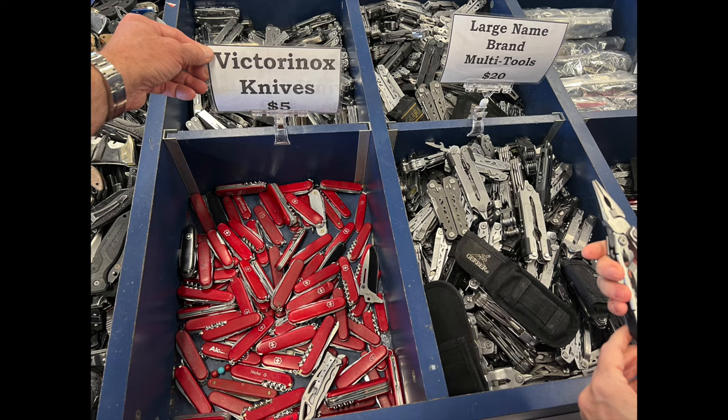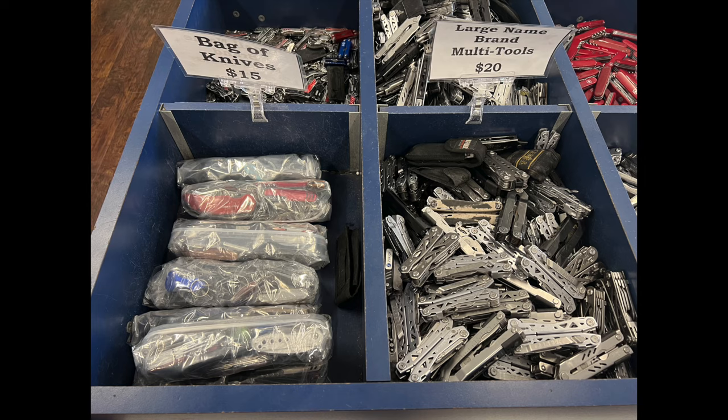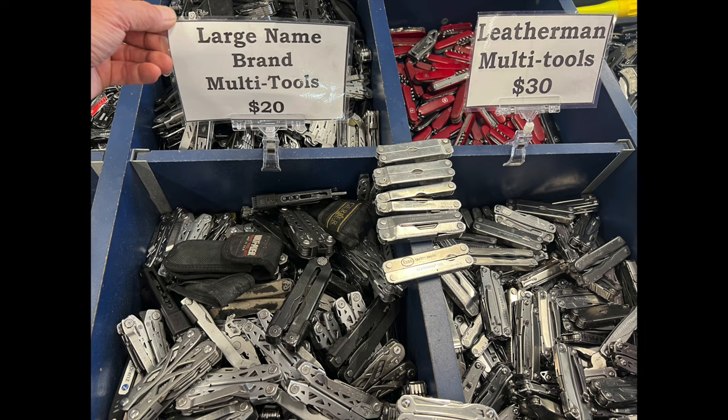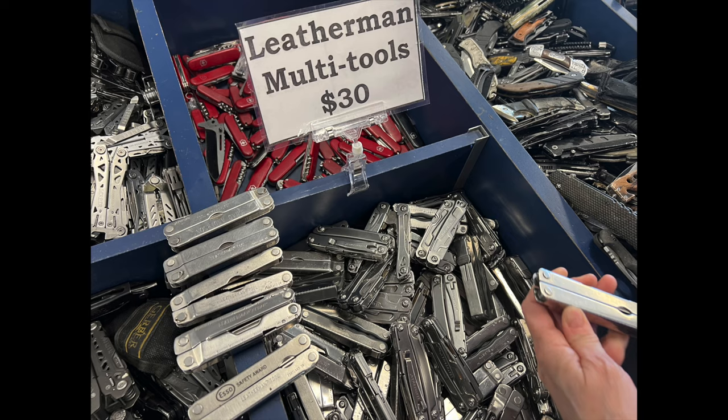Obviously here we've got Swiss Army knives. We've got tons and tons of multi-tools — big ones, small ones, name brand ones. We've got bags of knives for 15 bucks. The Gerber selection was huge. And then the Leatherman selection — I did dig through that fairly seriously. I didn't see anything beyond kind of the Wingman level, but tons of the old ones. For collectors, there you go.